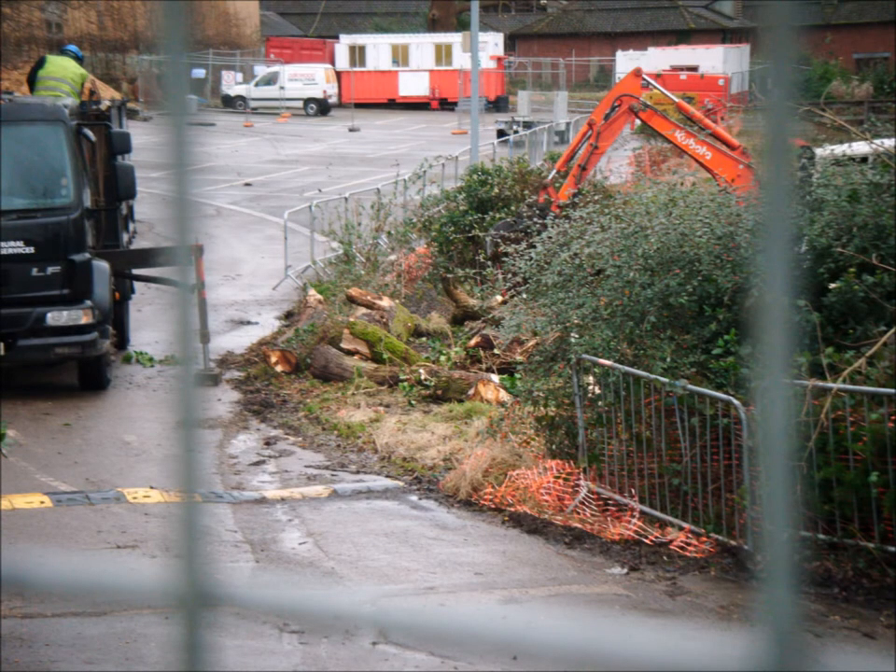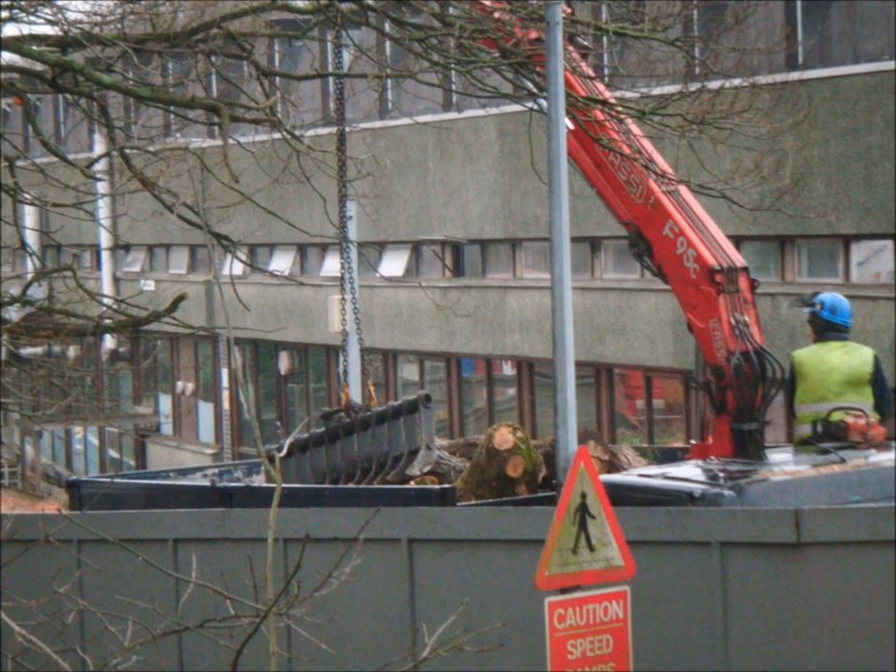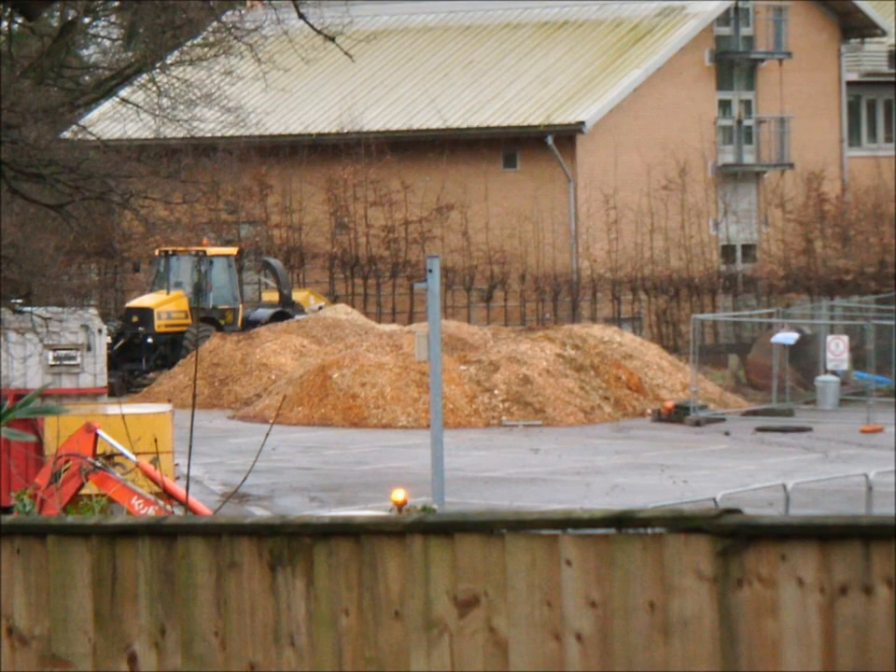The felling of trees continues, with the larger pieces being taken away in lorries, and the smaller bits just being simply chipped. And as you can see, this pile of chippings gets bigger and bigger every day. Just think how many trees have been lost to create this pile of chippings.